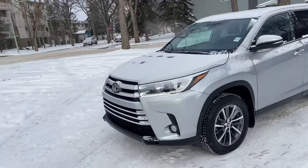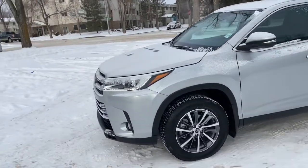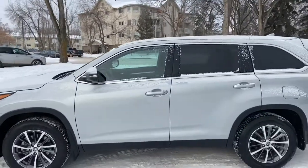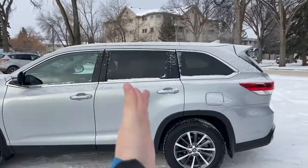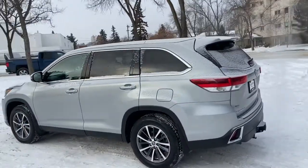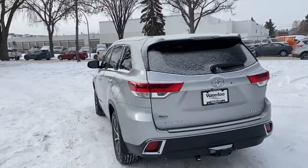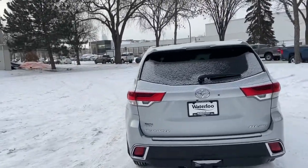On this SUV you have HID headlamps with fog lights. We do have alloy wheels on here. It comes with remote start and seats a total of eight passengers, with two in the front, three in the middle, and three in the back. You do have a power moonroof up top. Around the back end we have a reverse camera, as well as a trailer tow package and a power liftgate.